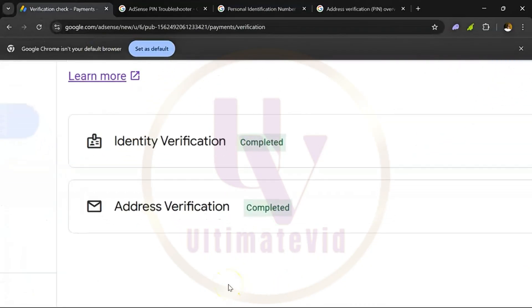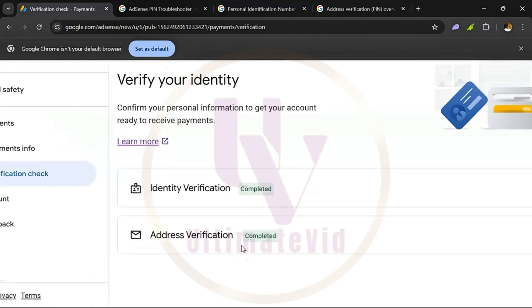Can you see it? It has been approved — address verification completed. So you don't need to wait for a physical pin from your post office. Once you have applied for that physical pin one time, second time, third time, fourth time, just follow these steps. You can do the same thing on your phone and it will be verified for you. Congratulations to my client.